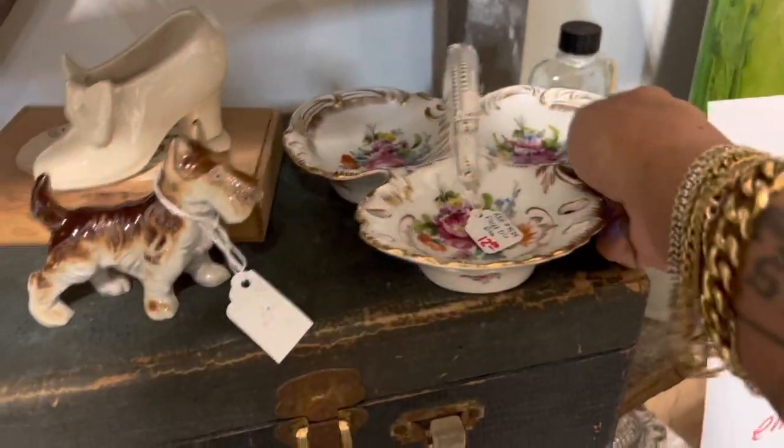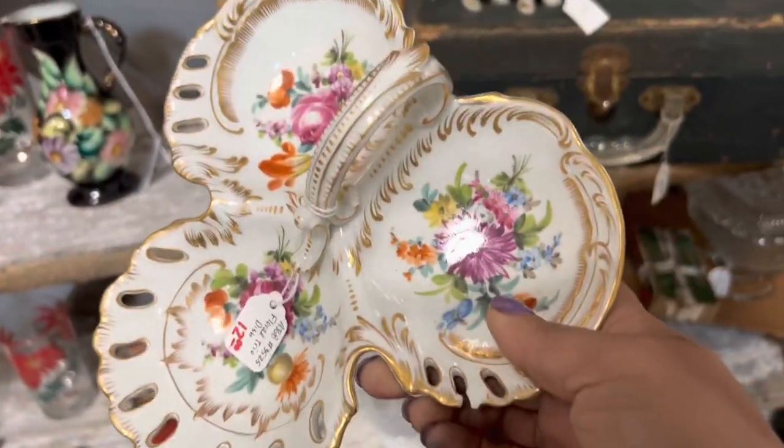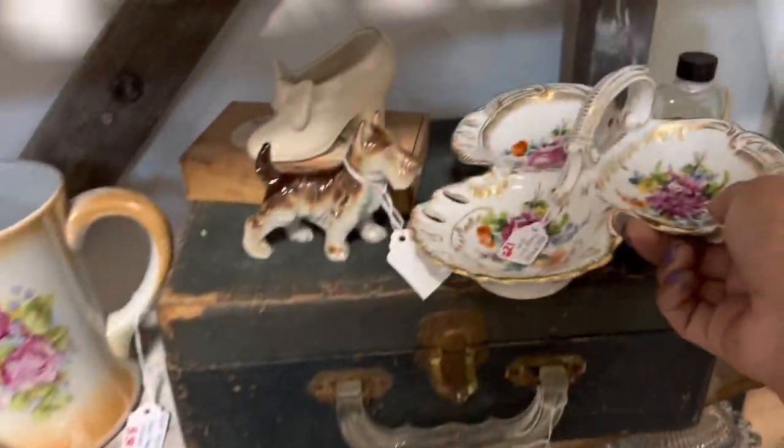I know this isn't usually my style, but I can't ignore this piece of Dresden. It's only $12. Oh, that's why — huge chip. Just kidding.